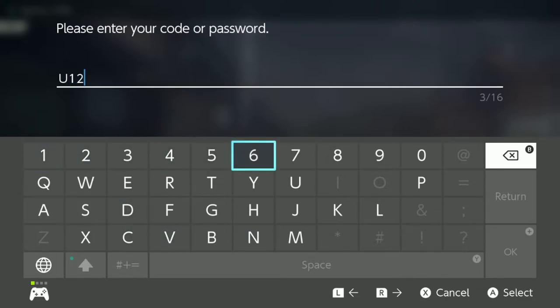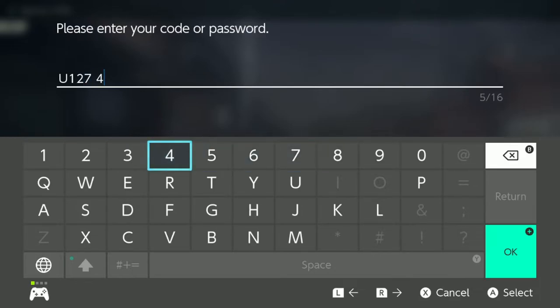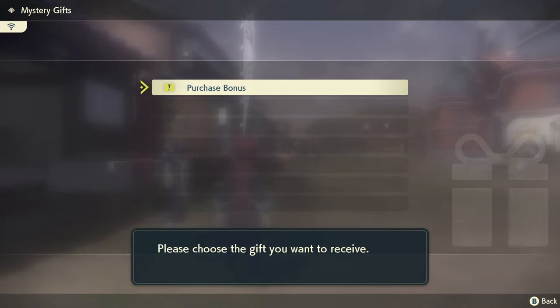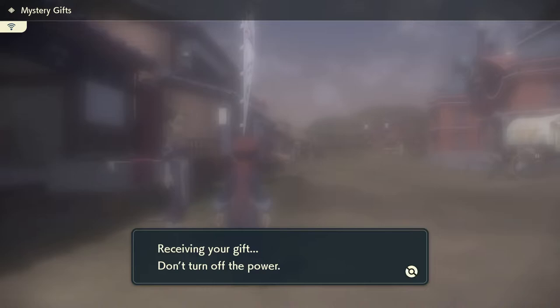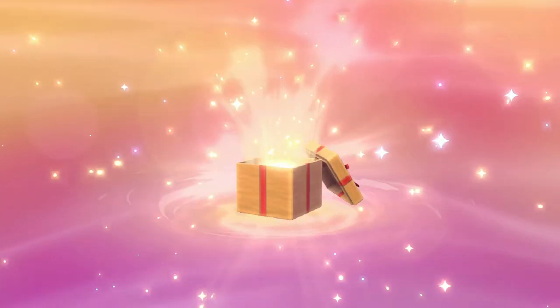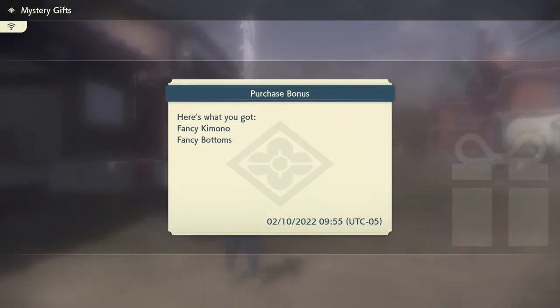That thing looks pretty cool! So you type in your code, and then you just search — and there it is. And there you go.